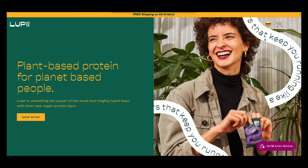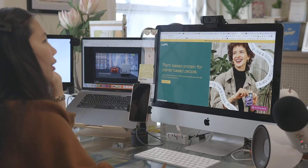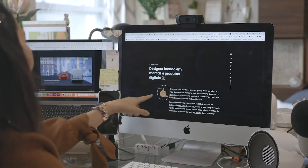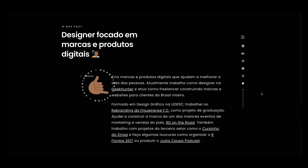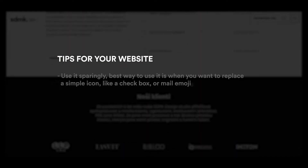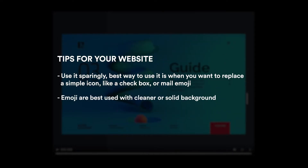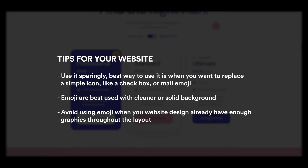Emojis add some fun elements to website design. You can use any relevant emoji to replace standard icons — for example, the smile or cool emoji to replace a user icon, or a shopping cart emoji to replace a shop icon. Use it sparingly; it works best to replace simple icons like a checkbox or mail emoji, and is best used with cleaner or solid backgrounds. Avoid using emojis when your website already has enough graphics throughout the layout.